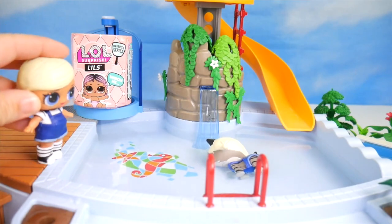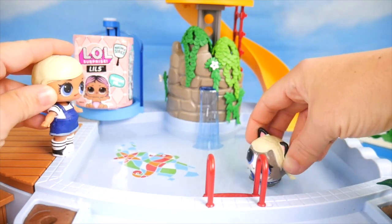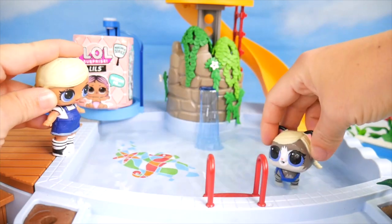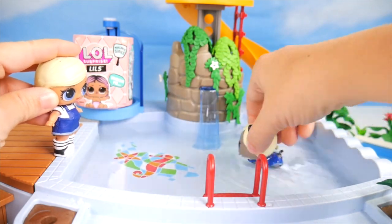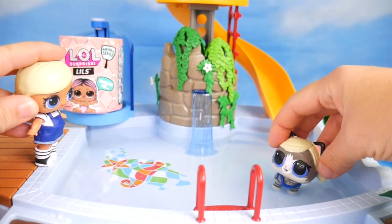Oh my goodness, Shorty Kitty! You might be the only kitty I know that loves the pool this much. Most kitties don't like getting wet, but you love it. Looks to me like we're the first ones here.